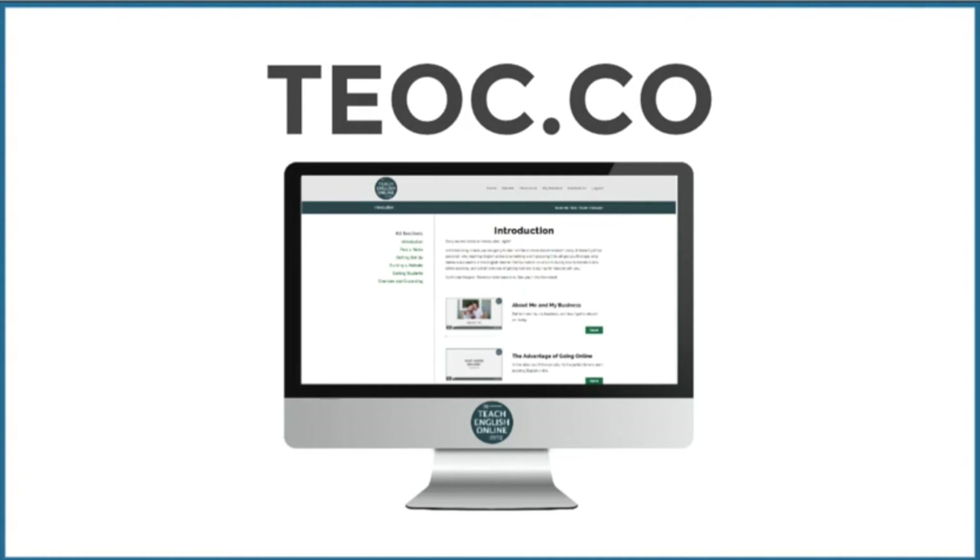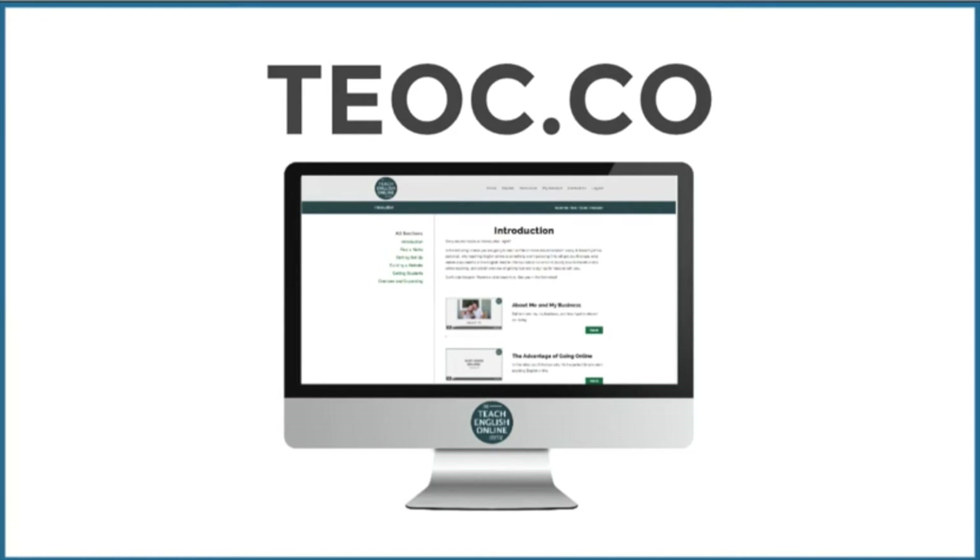Many of you already know about the Teach English Online course. Check it out at teoc.co, which redirects to teachenglishonlinecourse.com. Inside the course there are six sections covering your niche, setting up a website, landing pages, and how to get students. But what many people don't know is that there are now over 50 bonus lessons with specific tutorials on email marketing, video creation and marketing, setting up landing pages, how to write copy, and how to do mastermind groups. There's also a forum, lots of worksheets, and support from me. Definitely check out teoc.co.